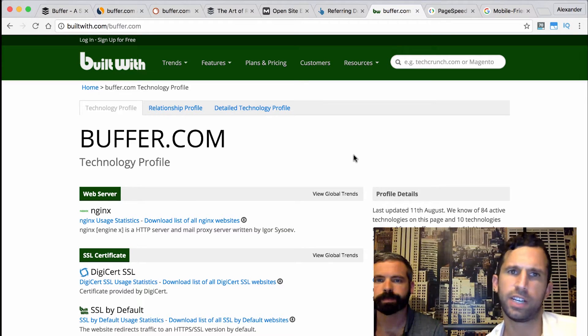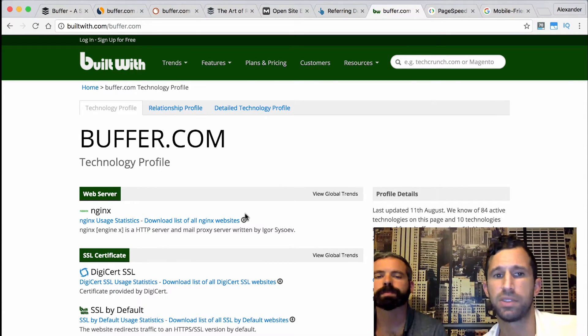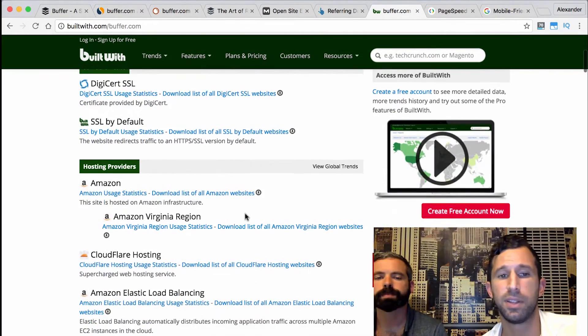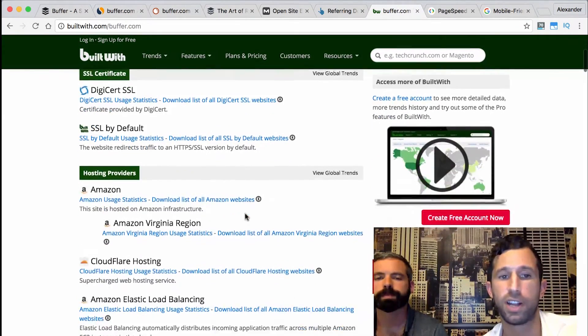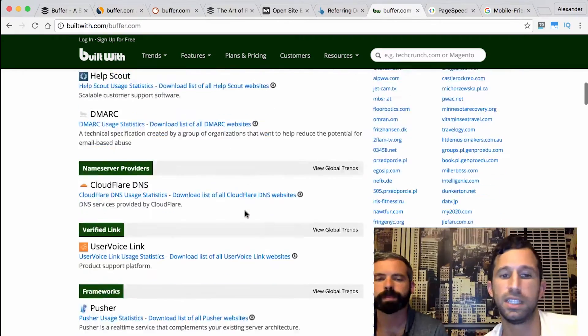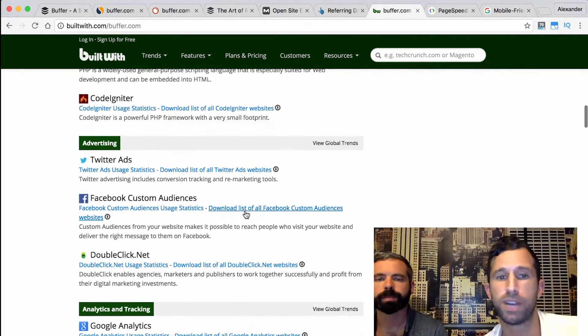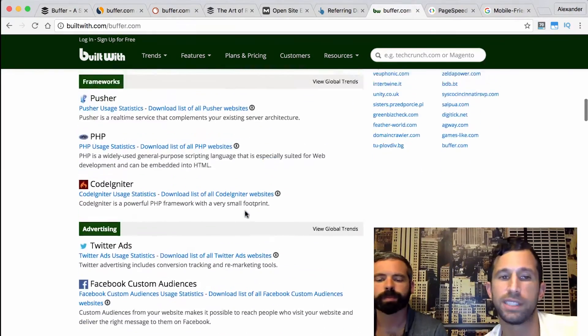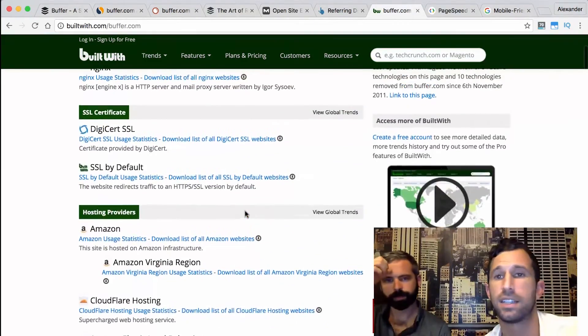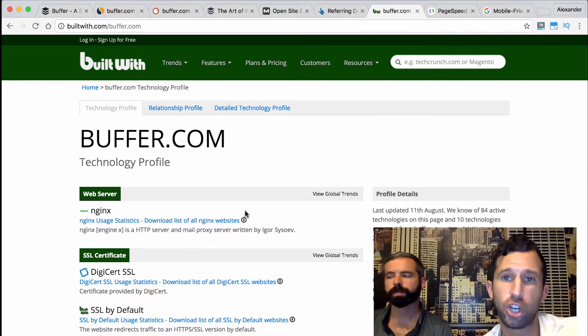Now let's talk for a moment about the technical stack of the website, because this does impact a site's ability to rank. We're on a free website called BuiltWith, and we've popped in Buffer. I'm looking to see whether the site was built on WordPress, Squarespace, Magento, or something else. It's pretty clear that it's a custom-built site, which could negatively impact site speed compared to something like WordPress, which is typically technically optimized out of the box.